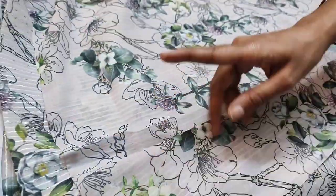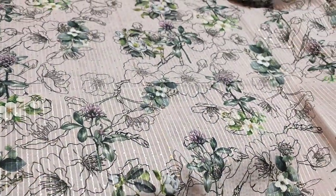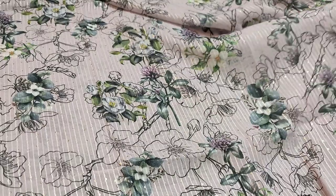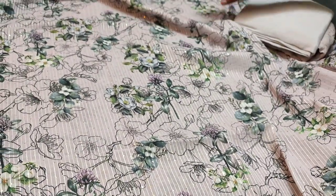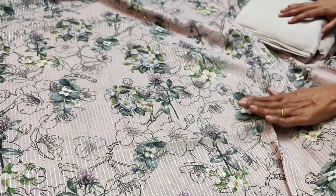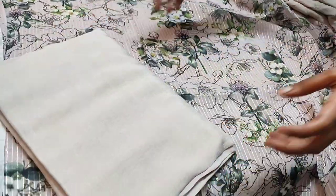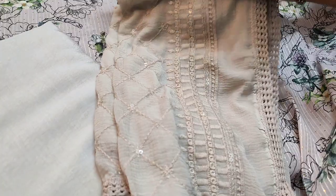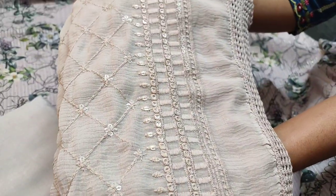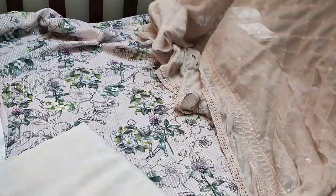It's printed even at the back. The fabric is very soft, thin, and flowy — lining is needed. It's a tone-to-tone set; top, bottom, and dupatta are of the same color. The color is pale lavender, teamed with a santoon bottom in the same color. We have a chiffon dupatta which has heavy thread and sequence work done all over, with lace tapings on all four sides.